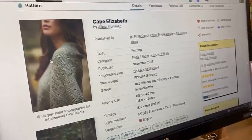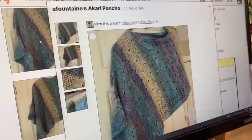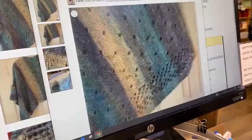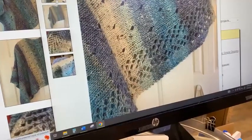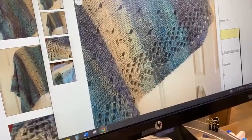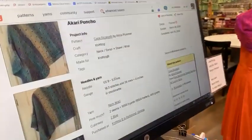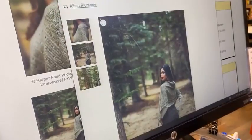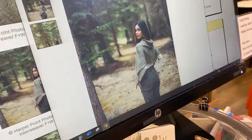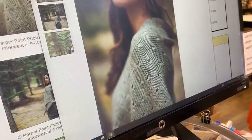Then we have Cape Elizabeth by Alicia Plummer — really cute. Little Swiss cheese eyelets for the body and then a chevron lace border on the side. This is another easy-type poncho where it's just a rectangle folded in half and seamed across the shoulder. She shows it different ways to wear it — with the points off to the side, or with the seam down the middle. You don't have to wear them just one way. They used two skeins to make Cape Elizabeth.